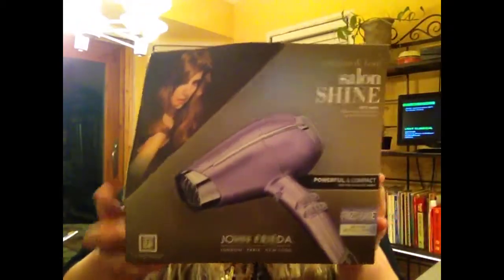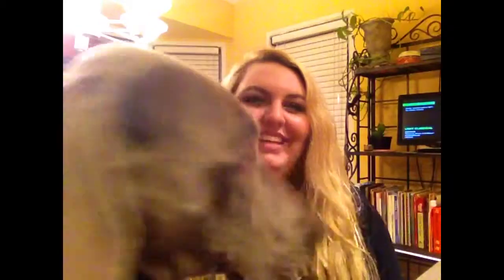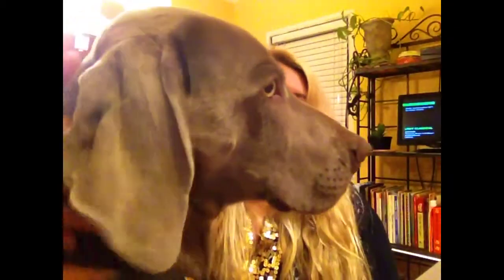Oh, look — this is my dog Granger! He's a Weimaraner, he's two years old. I love him and he'll probably be in other videos because he's adorable.